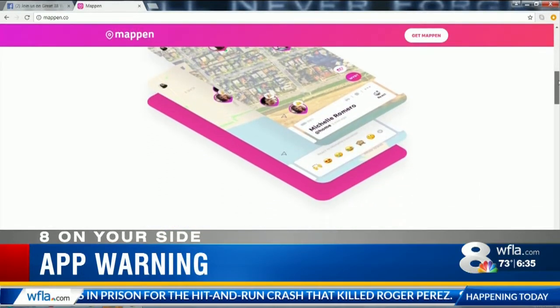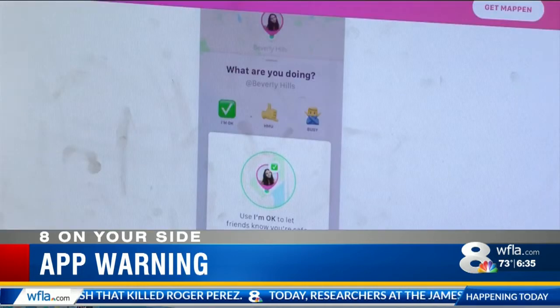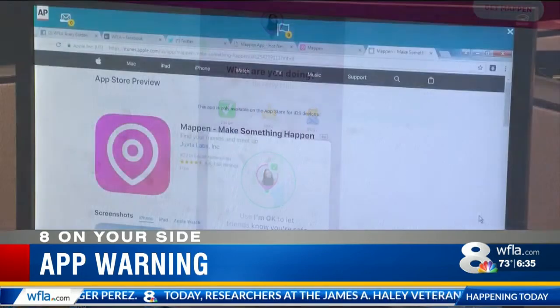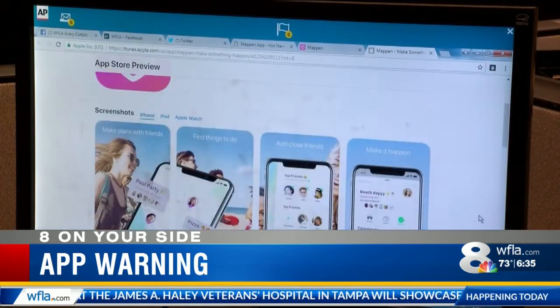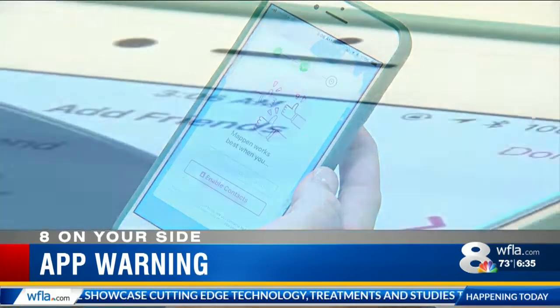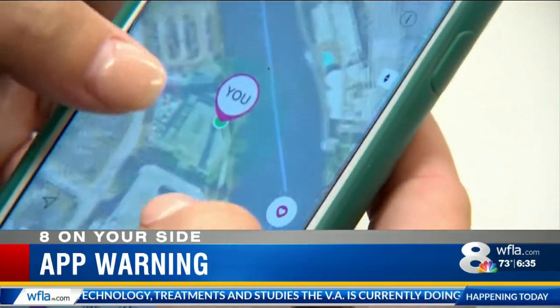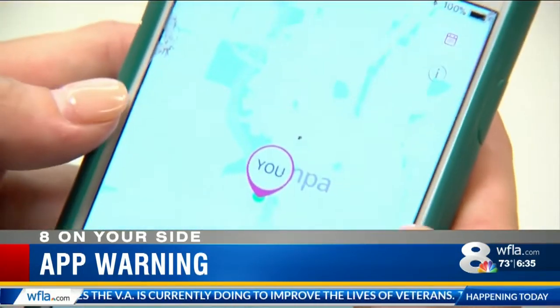Creators describe it as an app that helps you plan your social life by showing you where your friends are and what they're doing, so you can get together. For example, it'll show if you're at Starbucks, then other kids who want to meet up with you will be able to do so by looking at the app. I actually signed up for it this morning, and if you zoom in on the screen you can see the WFLA building that I'm in right now on the app.